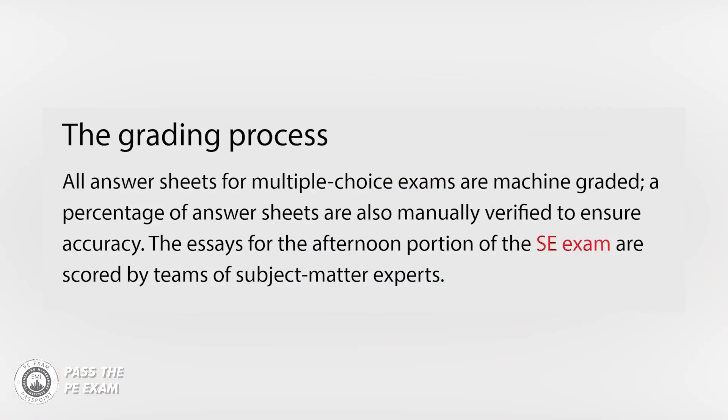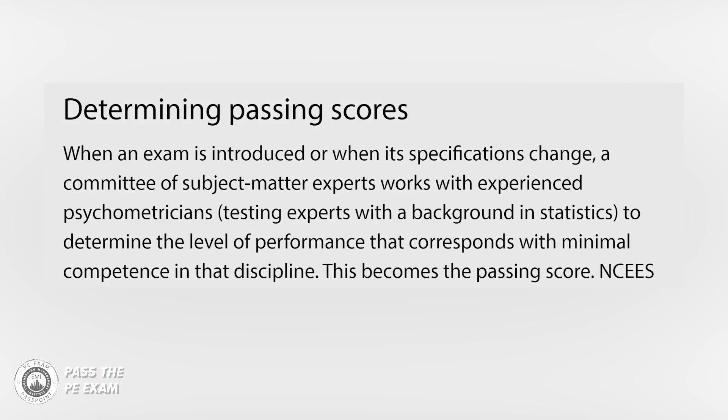Next, let's look at the traditional pencil and paper exam. All answer sheets for multiple choice exams are machine graded, and a percentage of answer sheets are also manually verified to ensure accuracy. When an exam is introduced or when its specifications change, a committee of subject matter experts works with experienced psychometricians — testing experts with a background in statistics — to determine the level of performance that corresponds with minimal competence in that discipline. This process essentially serves to determine the passing score, so they are doing some heavy data analytics to determine what they believe to be a fair passing score.